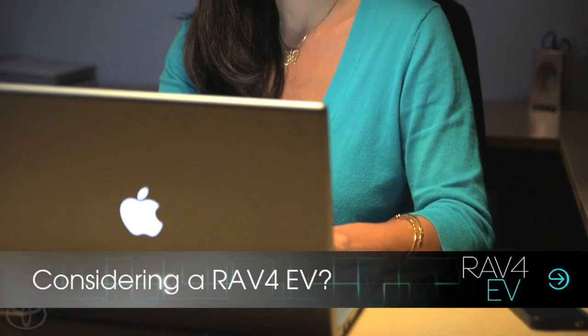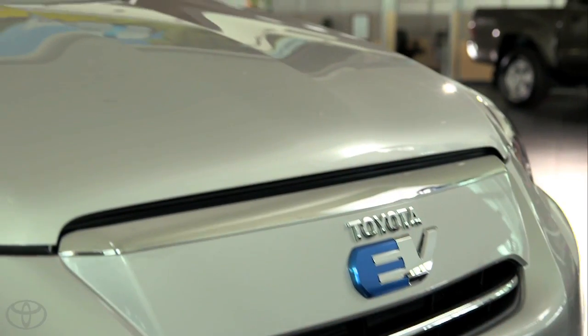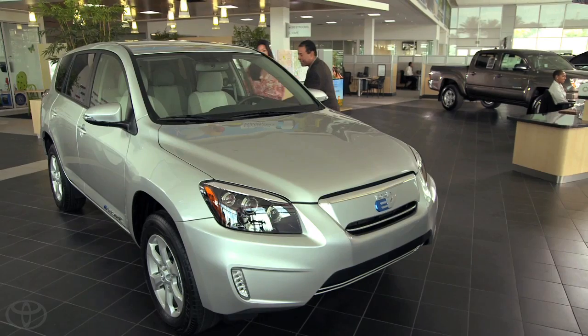I've been researching the RAV4 EV online and was pretty impressed — it looked like it would fit my needs to a tee, so I stopped by one of the authorized Toyota RAV4 EV dealerships for a test drive.